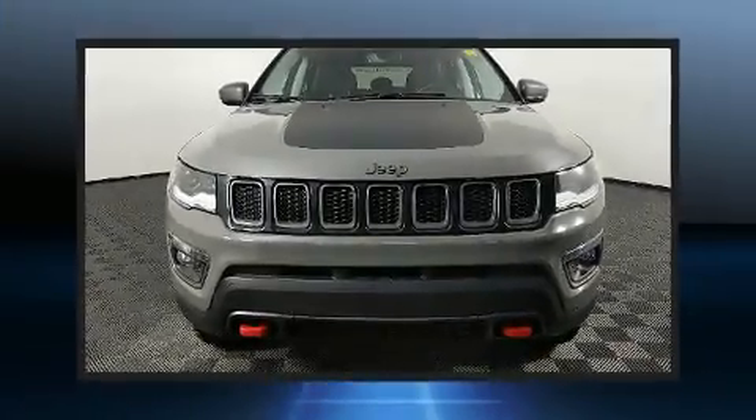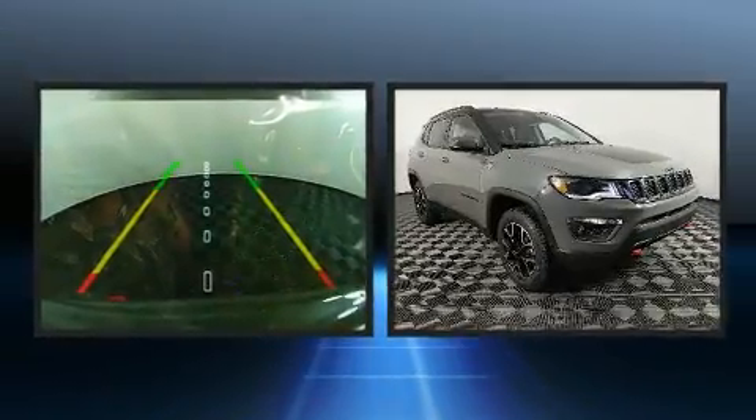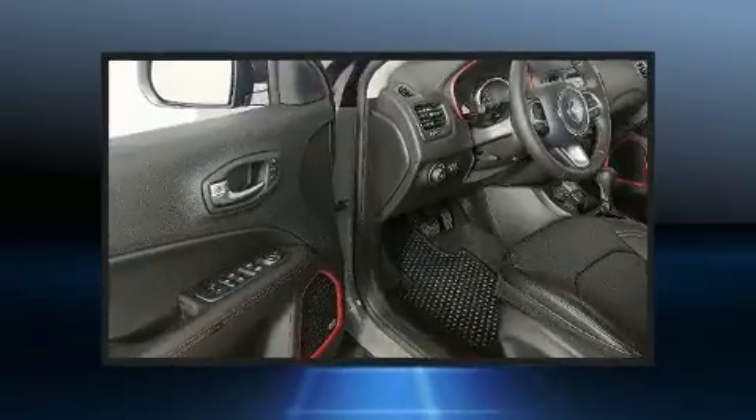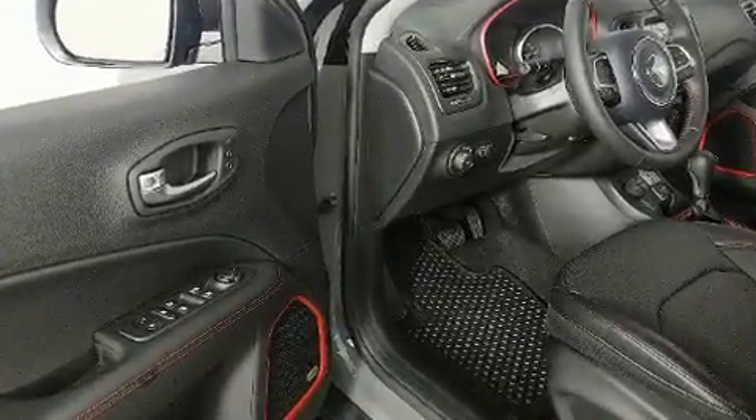Climb inside the 2020 Jeep Compass. Under the hood, you'll find a four-cylinder engine with more than 170 horsepower. And for added security, Dynamic Stability Control supplements the drivetrain. Four-wheel drive allows you to go places you've only imagined.